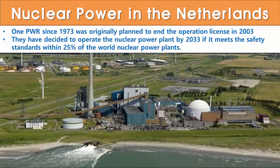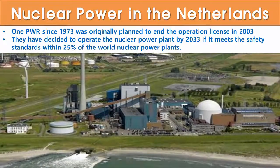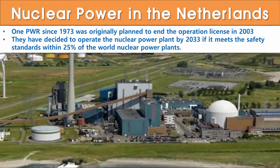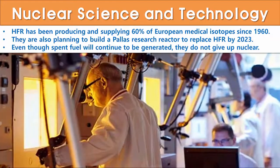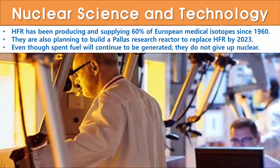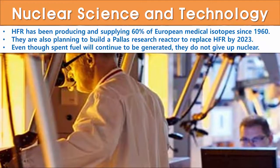So what about nuclear power in the Netherlands? A single German pressurized water reactor has been in operation since 1973, producing 4% of electricity. It was originally planned to end the operation license in 2003, but they decided to operate the nuclear power plant by 2033 if it meets the safety standards within the top 25% of world nuclear power plants. HFR has been producing and supplying 60% of European medical isotopes since 1960, and they are also planning to build the PALLAS research reactor to replace HFR by 2023.